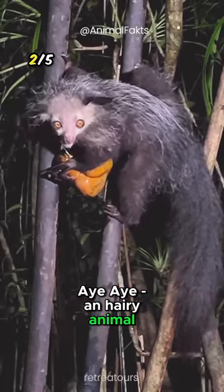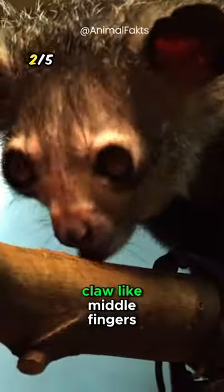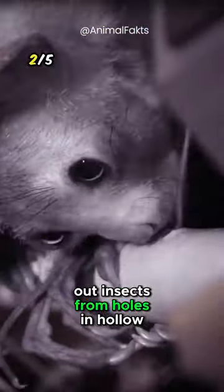Aye-aye: a hairy animal that looks like a cross between a raccoon and a rat. It's equipped with abnormally long, claw-like middle fingers, allowing it to scoop out insects from holes in hollow trees.